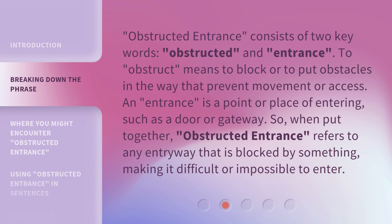Obstructed Entrance consists of two key words: obstructed and entrance. To obstruct means to block or to put obstacles in the way that prevent movement or access. An entrance is a point or place of entering, such as a door or gateway.